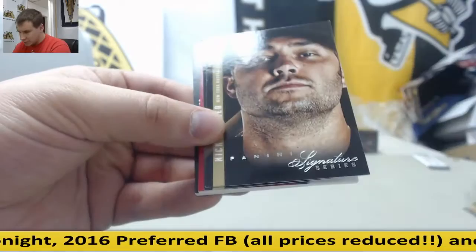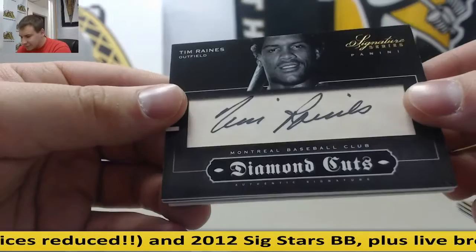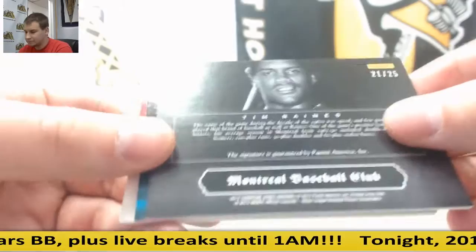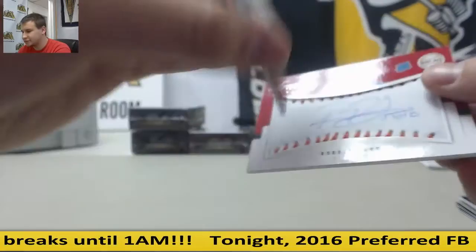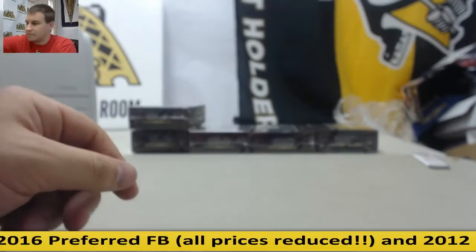Chipper Jones for the Braves. Nick Swisher for the Yankees. Bill Butler for the Royals. Diamond Cuts, Montreal Expos — that's going to go to the Nationals, Tim Raines, 21 of 25. Dylan Betances, nice rated rookie auto there for the Yankees, 255 of 299. And for the Rangers, Robbie Ross, 182 of 299.